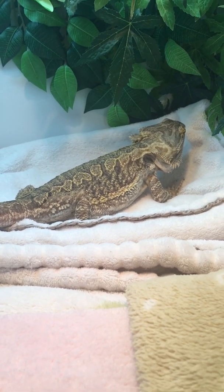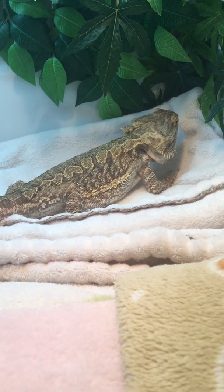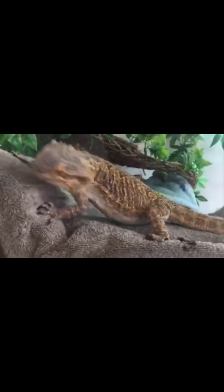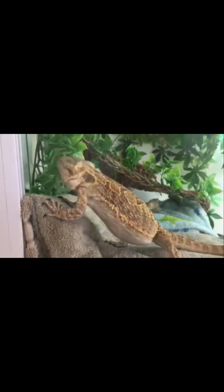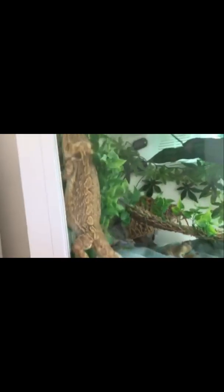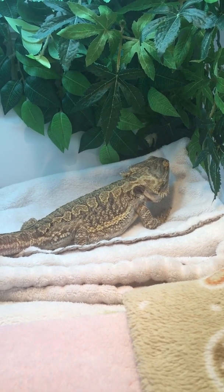First off, how did we know that Finney had eggs inside of her? She started acting completely crazy — running around all the time, tons of energy all of a sudden, glass surfing, jumping, digging, pooping a lot. She would eat tons one day and then hardly eat anything the next. Just really unusual, erratic behavior. I could actually feel little balls inside the sides of her belly.